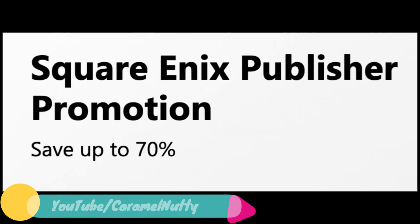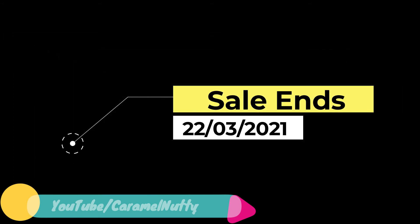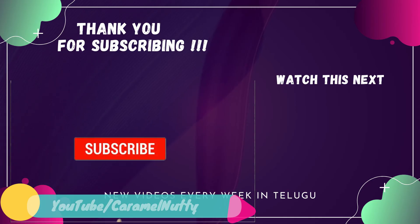There are 111 items total in the sale. Check out the Xbox India Store — it's all there. Thank you.